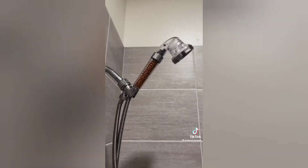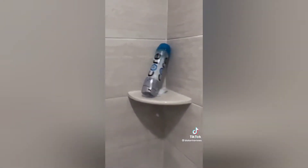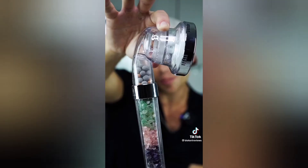Now let's put this on. Shower head is installed. The water pressure is incredible — look at this! Now you guys see why this is the best product we purchased through TikTok. We got a weapon slash shower head.